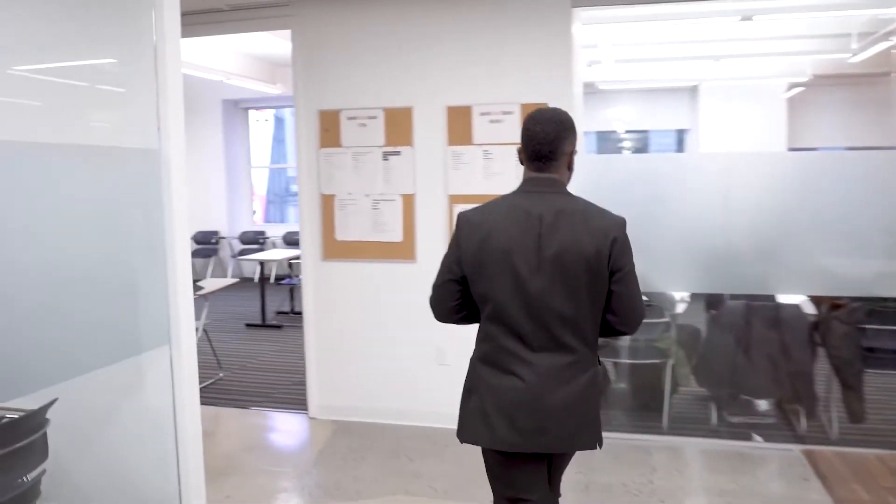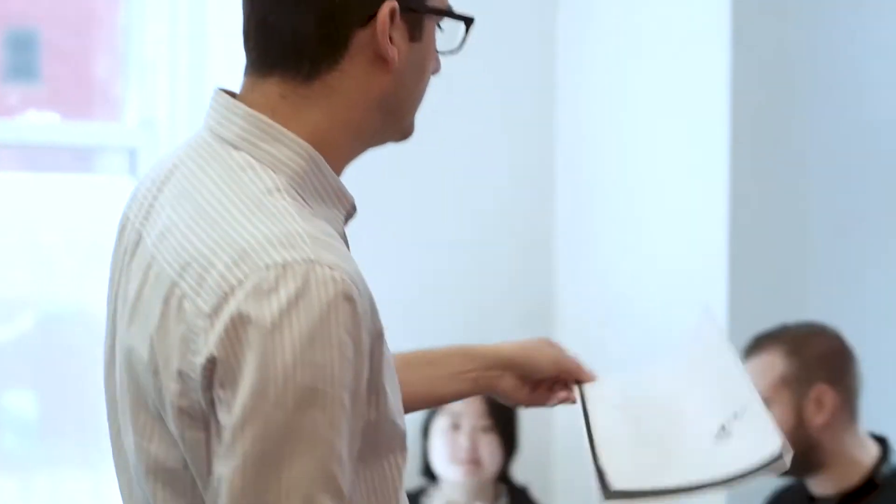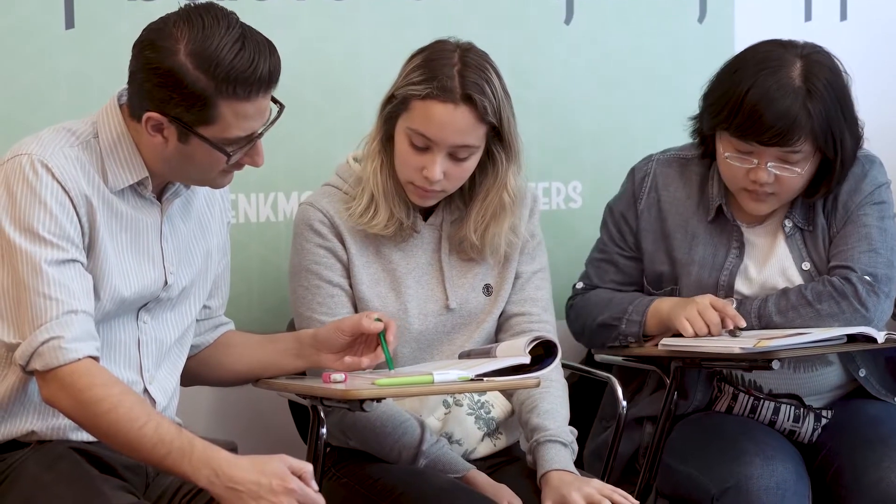If they have any questions concerning their classes, their visas, their housing, or anything at all, our staff is always here and ready to help them. Before they can go to class, they need to check their schedules. We have all of our schedules clearly posted for our students and we also email them. They could also check out any activities that we might have going on at the school or outside.